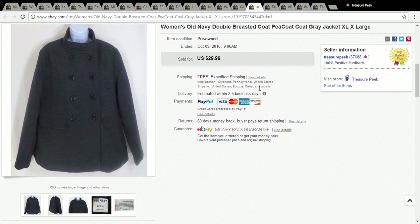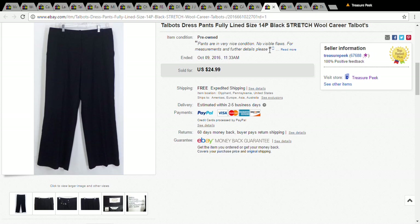This is a women's Old Navy double-breasted peacoat. I only paid a dollar for it at the Salvation Army and took a best offer of $25.49. And this is a pair of Talbots pants — nothing special, a dollar at the Salvation Army, and I took a best offer of $17.99.